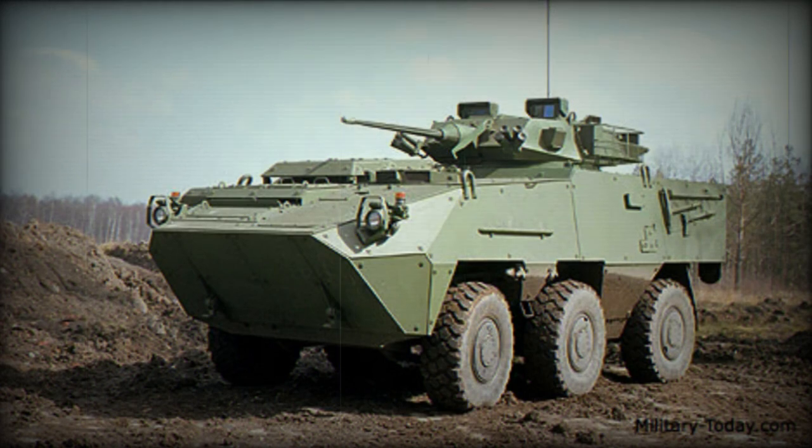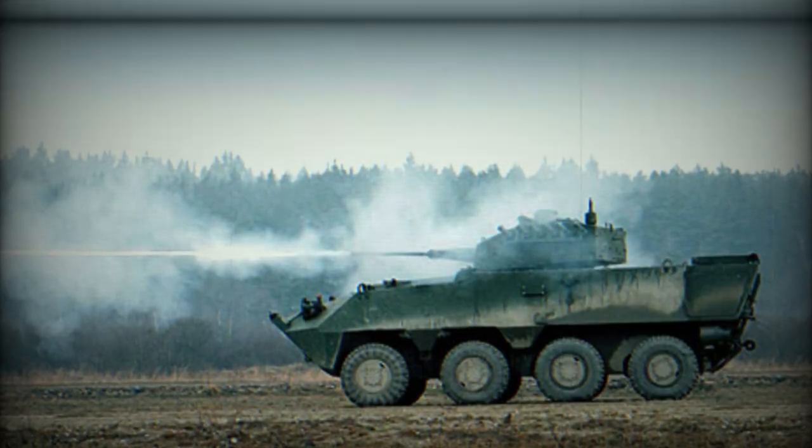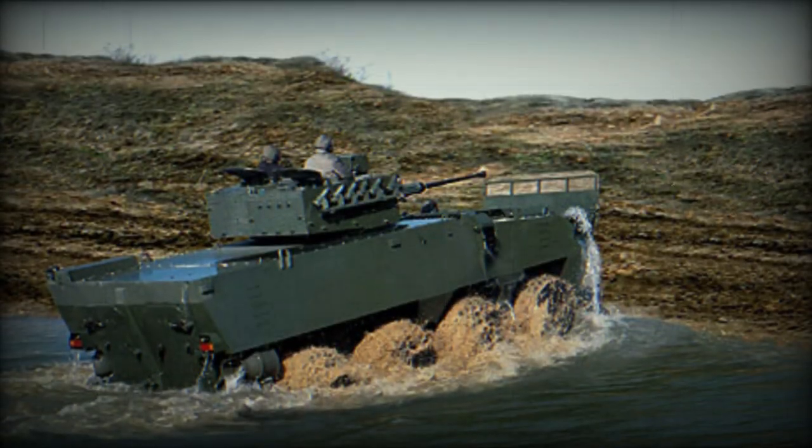The 6x6 variant can be armed with various weapons up to 90mm caliber. The Pandur-2 8x8 can carry up to 12 troops and can be fitted with weapons up to 105mm caliber.